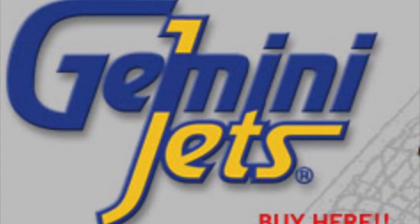What is up everyone? Welcome back to another video. Today I'm going to be taking a look at the Gemini Jets February 2022 releases — Wednesday, February 2nd, the first release within the 2022 calendar year.